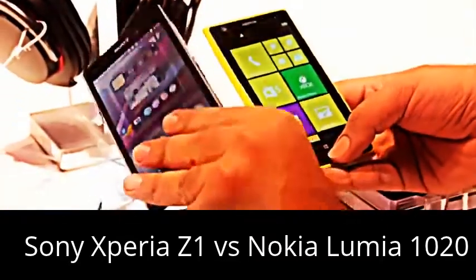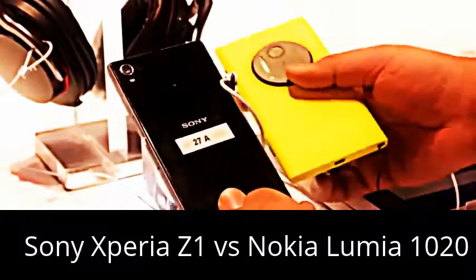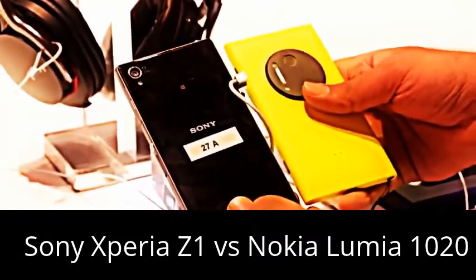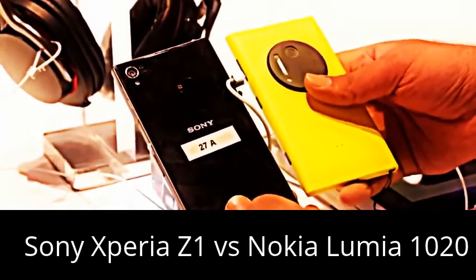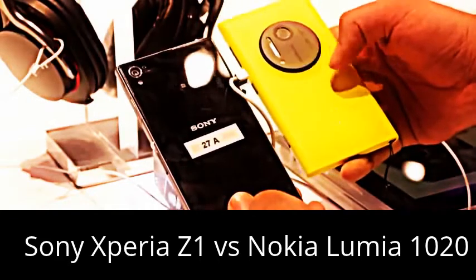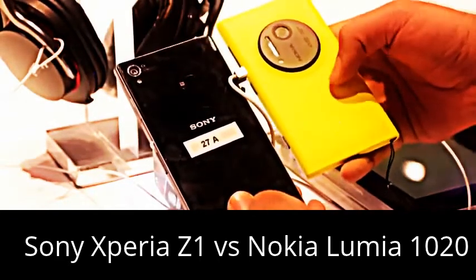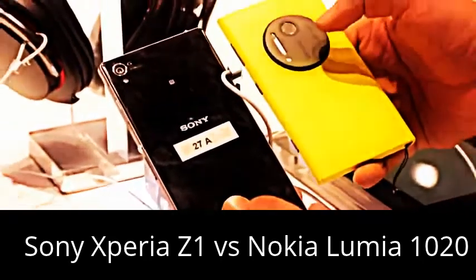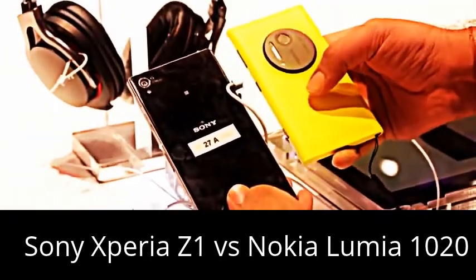Let's quickly turn to the back, so that's where the main story is. The Sony Xperia Z1 has a 20.7 megapixel camera, so it's almost 21 megapixels, whereas the Nokia Lumia 1020 has a 41 megapixel camera — effective 38 megapixels — but it has a Xenon flash, whereas there is only an LED flash on the Sony Xperia Z1.